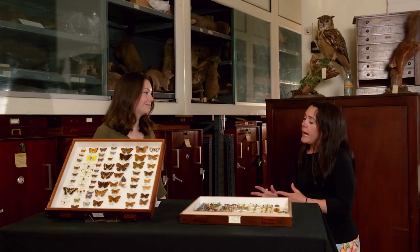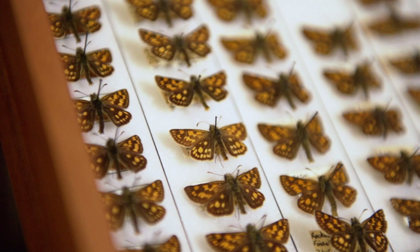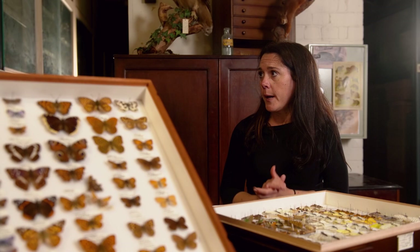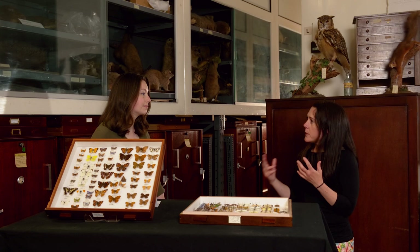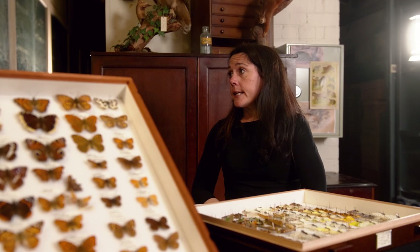How have scientists and researchers been able to use the collection? There's a project called Back to the Brink, all about saving the most threatened species in England. Unfortunately the chequered skipper went extinct in 1976. They needed data from all the museums, and we provided information on the distribution and abundance of the chequered skipper, with data stretching from 1796 to 1976 when it went extinct. Hopefully this information helps to understand why it went extinct.